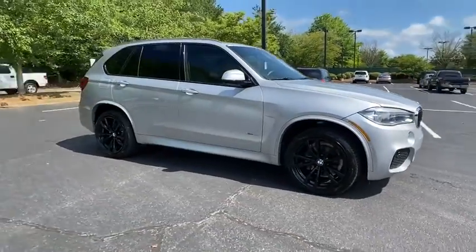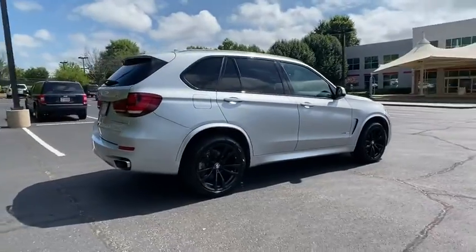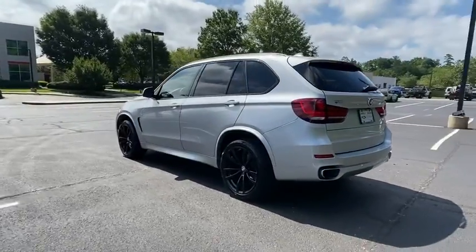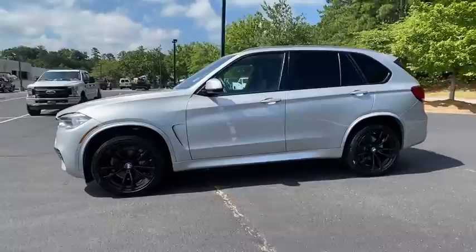We are pleased to show you the 2018 BMW X5. The BMW X5 is an award-winning performance, space, and efficiency vehicle. This vehicle has less than 55,000 miles. Here are some of this vehicle's great options.